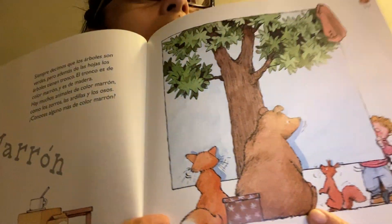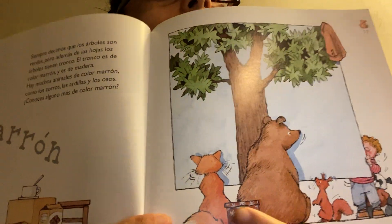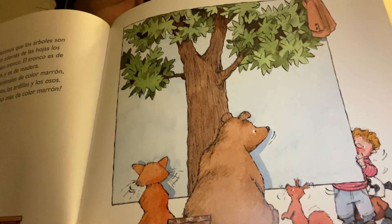So, some animals of the color brown: we have a bear, a fox, and a squirrel.